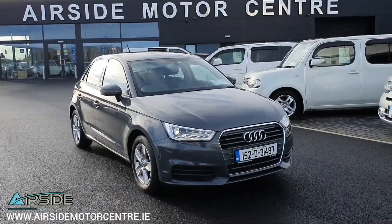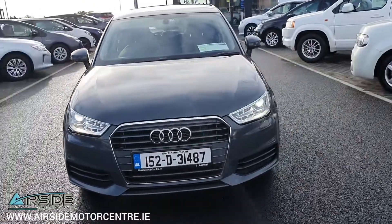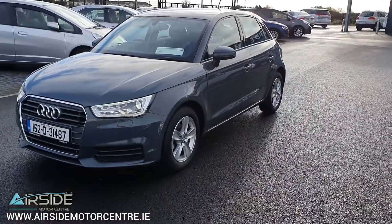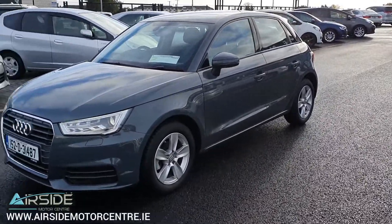Hi guys, it's Stephen here at Airside Motor Centre. I'm just going to give you a quick walk around this 2015 Audi A1. As you can see it's on the 152 registration plate and it's only got the 1L automatic petrol engine. It's in absolutely pristine condition inside and out.